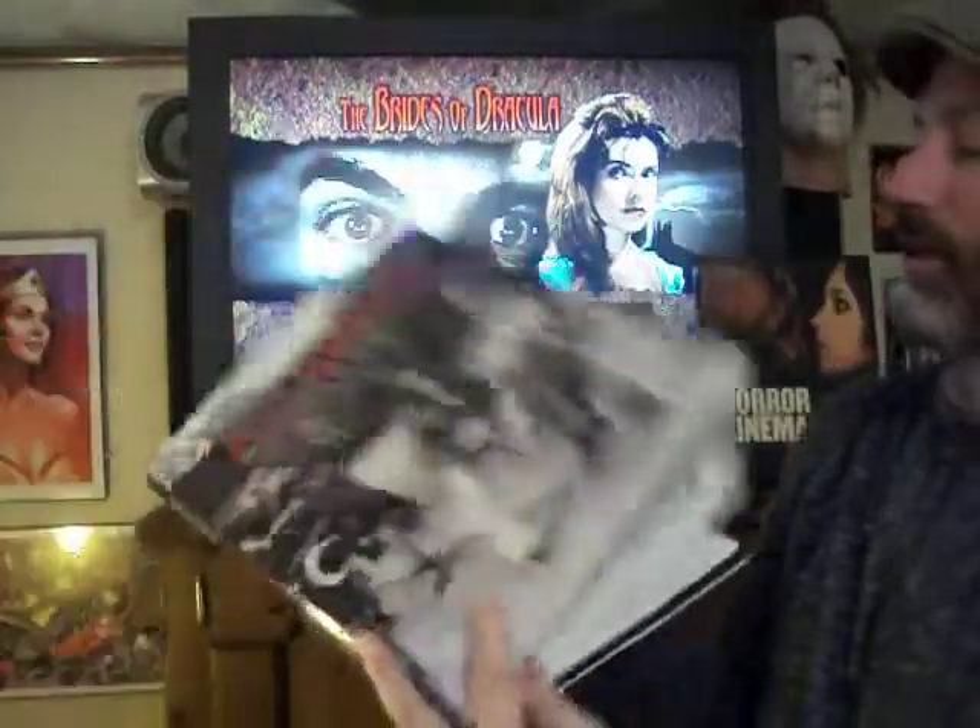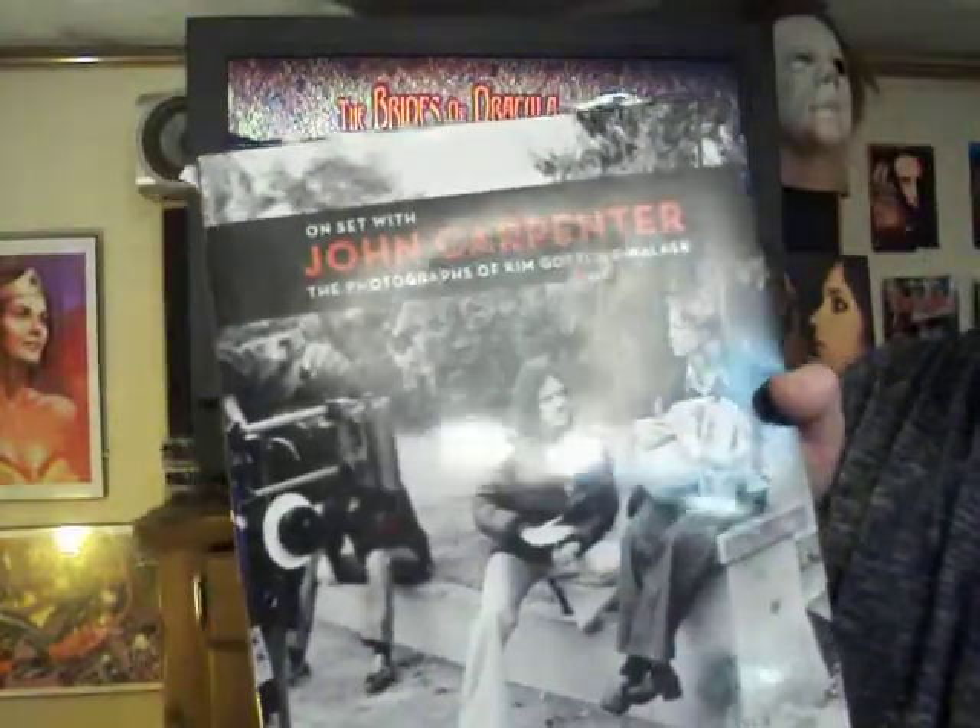Awesome book. I highly recommend it — On Set with John Carpenter by Kim Gottlieb Walker. Grab it now, folks. It's awesome.